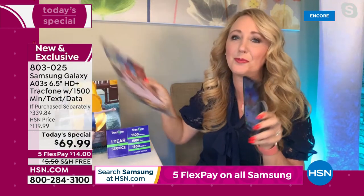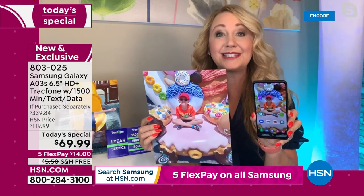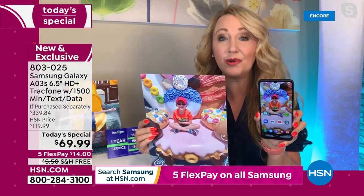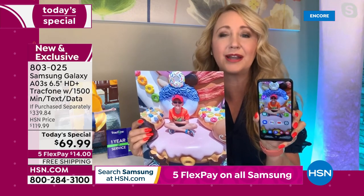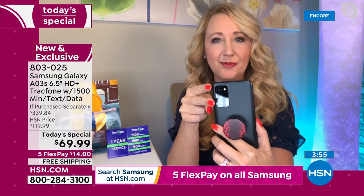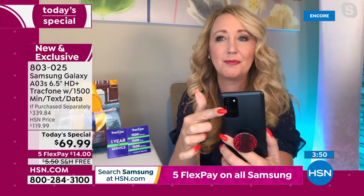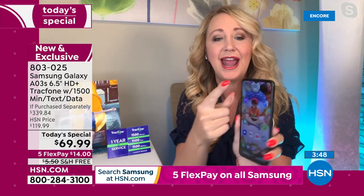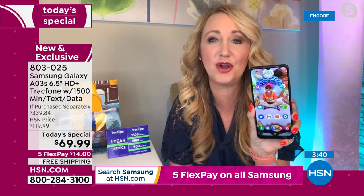I don't usually print out pictures taken on a cell phone because they don't always turn out great. But with Samsung Galaxy, you can feel confident and do that. Look at how vibrant it is. This is how you want to take pictures with that 13 megapixel camera built right in, plus the other two cameras — one for depth, one for macro — plus a flash and a front-facing camera: four cameras total. 1080p high definition video can be shot here at 30 frames a second.